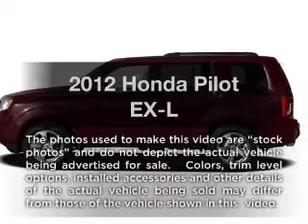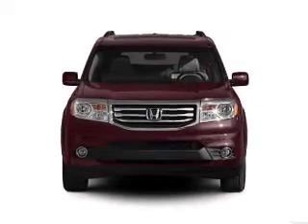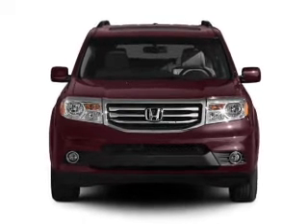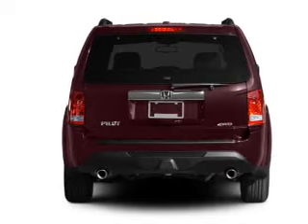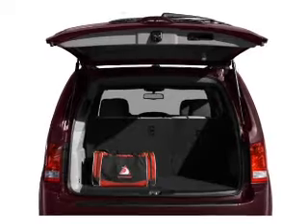Imagine yourself in this 2012 Honda Pilot. This is the set of wheels you've been looking for, with a reliable six-cylinder engine driven by a five-speed automatic transmission. Brake safely with the anti-lock braking system. Let the sunshine in with a sunroof, and memory settings make for a more comfortable ride.